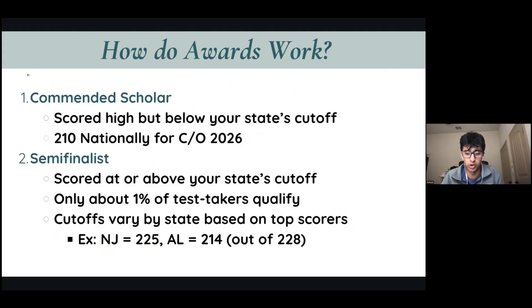So how do these awards work? The most generalized recognition that most kids receive on the PSAT is Commended Scholar. This means you scored very high, often within the top 10% of the nation, but you still fell below your state's cutoff. Typically, as long as your PSAT selection index is above 210, you should be good for Commended Scholar.